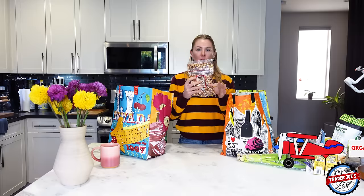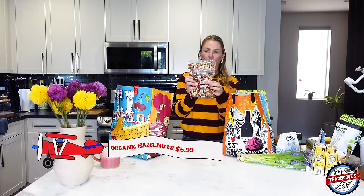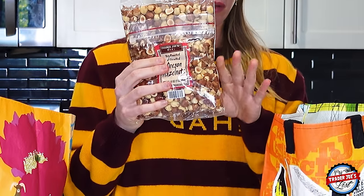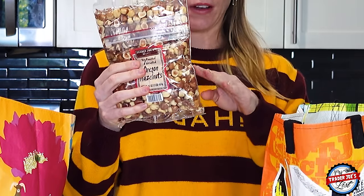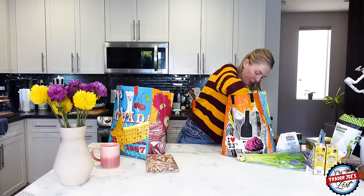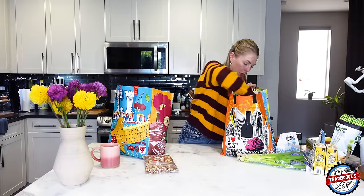I'm going to make homemade Nutella! Trader Joe's has these organic hazelnuts — dry roasted and unsalted. I looked up a recipe online and I'm going to modify it using Trader Joe's ingredients. I picked up the organic hazelnuts for that.